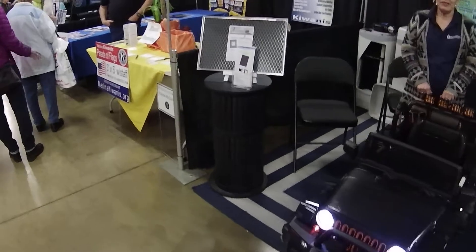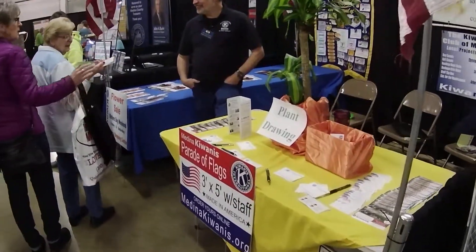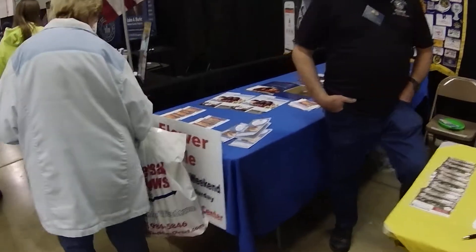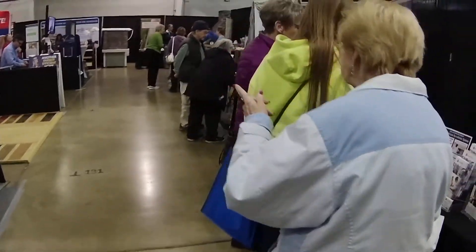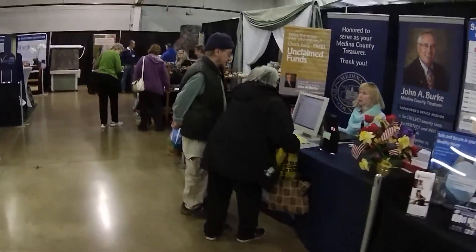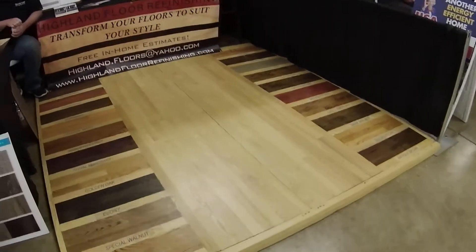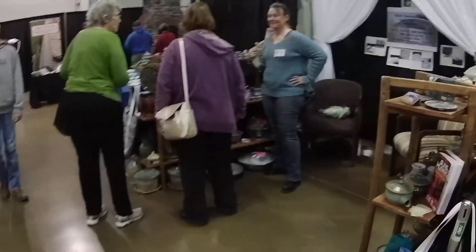Okay, and this is just the start of a new video here at the Medina County Home and Garden Show. There's a lot of vendors here.